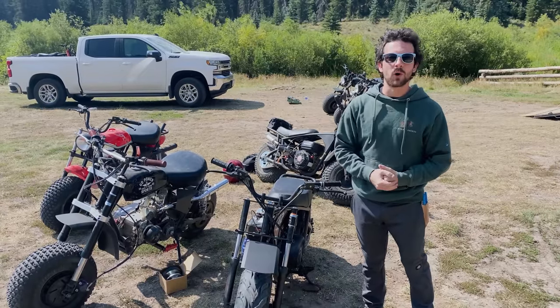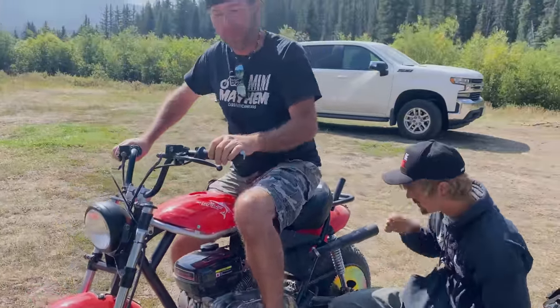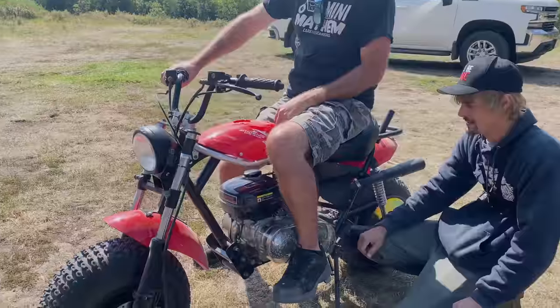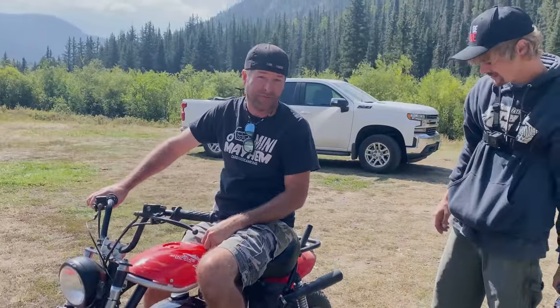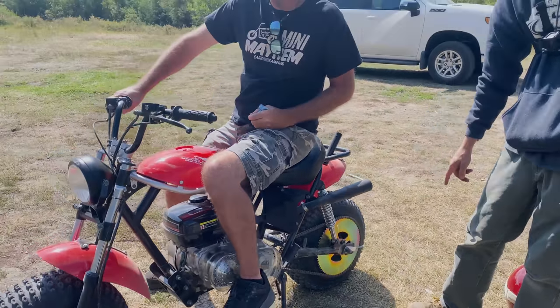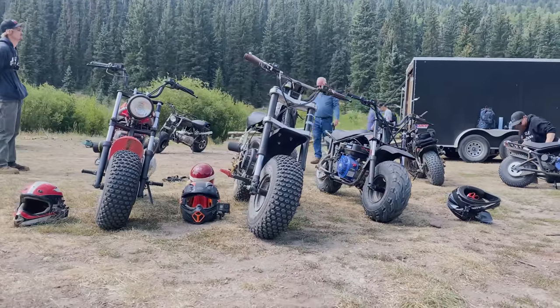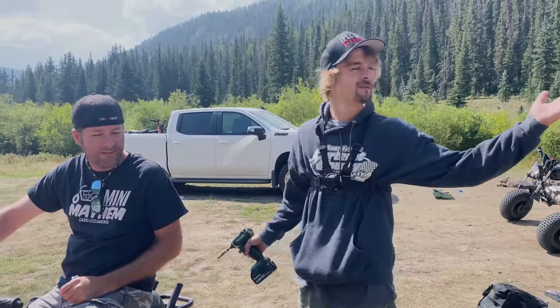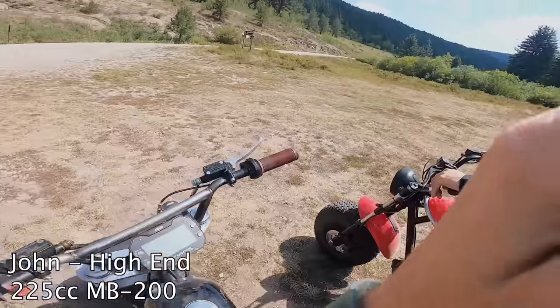Ike is on the mid-range bike — a lightly modified TrailMaster MB200. It's going to be the most comfortable one, which is good since he's nursing a shoulder injury. That big rear gear is really going to help for the uphill pulls. I'm on the high-end and Charles is on the base model. I couldn't be happier — look at where we're at, it's beautiful. Can't find anything to be mad about.